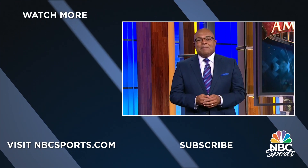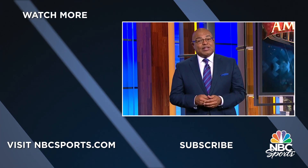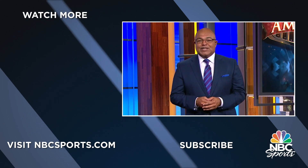I'm Mike Tirico — thanks for watching. Make sure to hit subscribe for the latest news and highlights from NBC Sports.